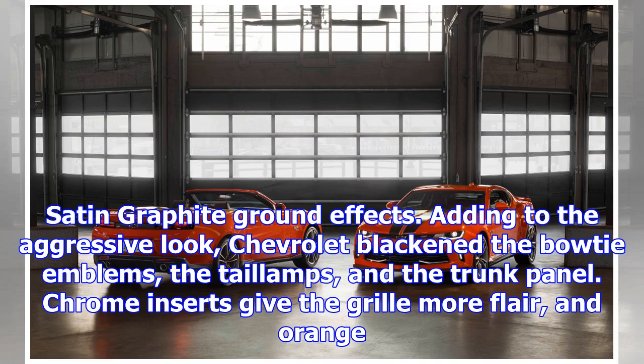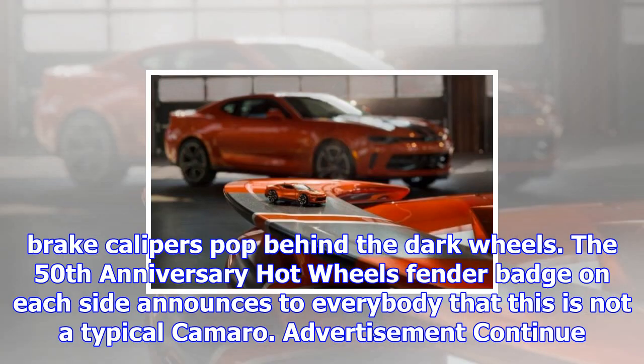Adding to the aggressive look, Chevrolet blackened the bow-tie emblems, the tail lamps, and the trunk panel. Chrome inserts give the grille more flair, and orange brake calipers pop behind the dark wheels. The 50th Anniversary Hot Wheels fender badge on each side announces to everybody that this is not a typical Camaro.